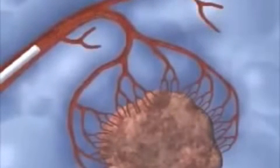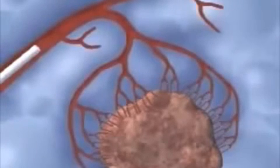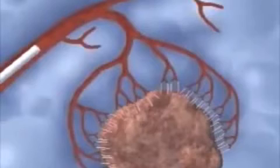Embosphere Microspheres inject very easily due to their uniform shape, compressibility, and hydrophilic surface. The spherical shape and hydrophilic surface of Embosphere Microspheres allow them to take full advantage of hemodynamic flow in seeking their target.